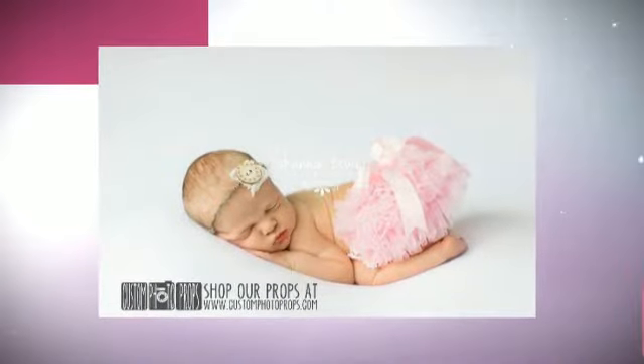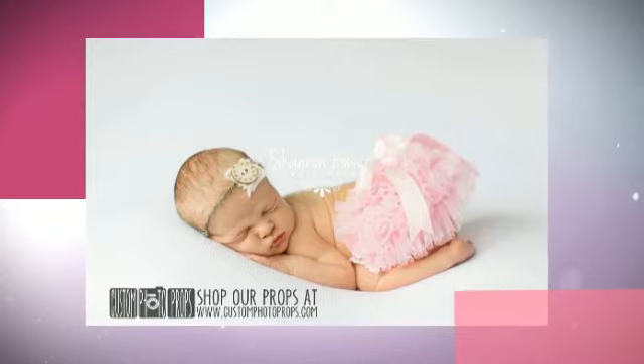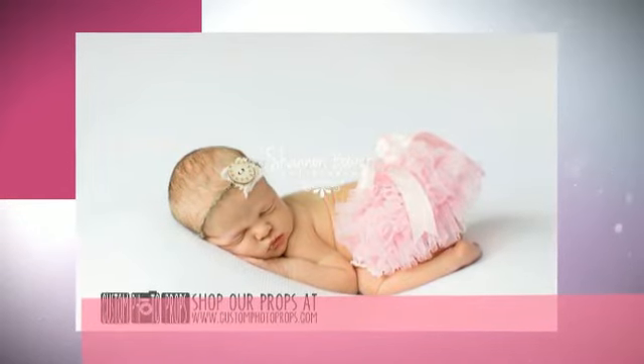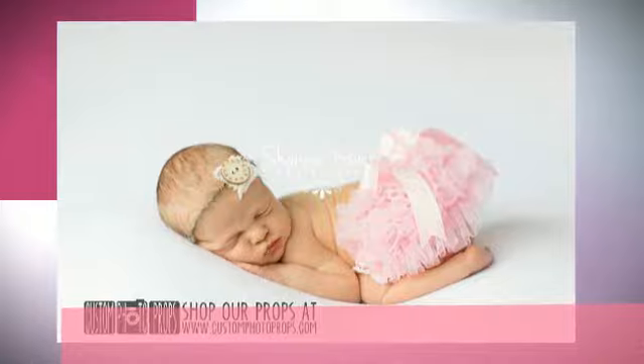This listing is for the diaper cover only. You can also purchase the matching headband in our Amazon shop. Shannon Bower Photography. It features a newborn pink stretch chiffon diaper cover photo prop. Custom Photo Props LLC provides photographers with high end...